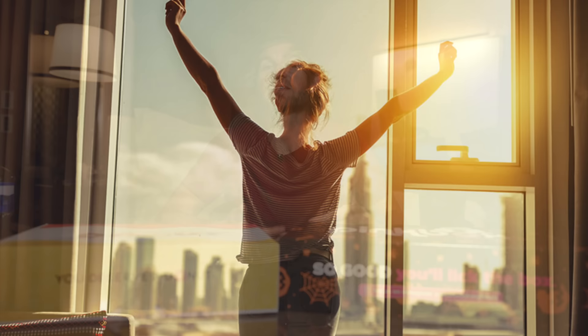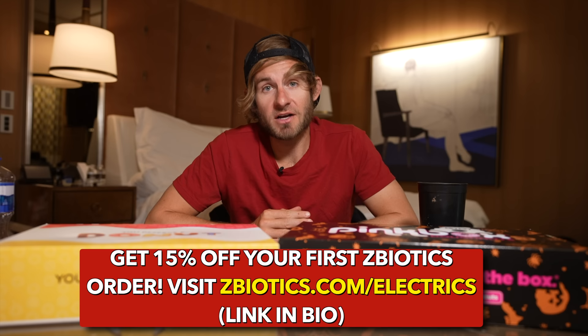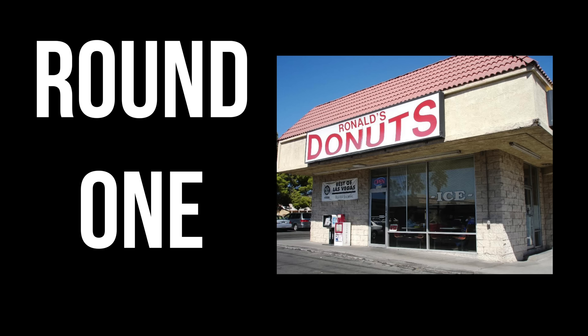All you have to do is drink it before you start drinking your alcohol, and then the next day you can wake up and feel refreshed. ZBiotics is going to hook you up with 15% off your first order today. Just head over to zbiotics.com/electrics or click the link down below in the description. Once again, that's zbiotics.com/electrics to get 15% off your first order. Now let's get into some donuts!